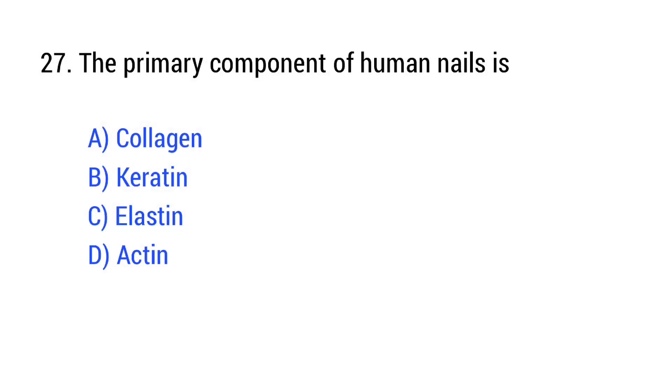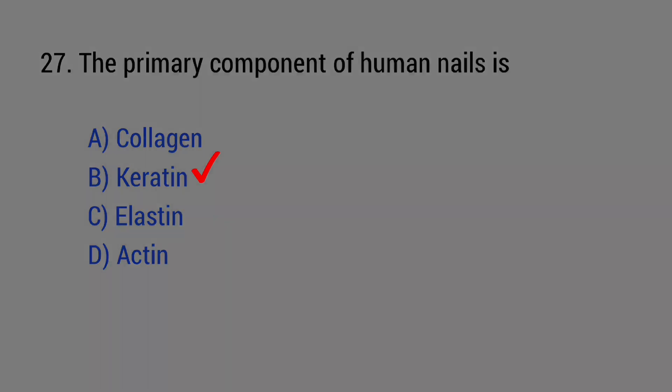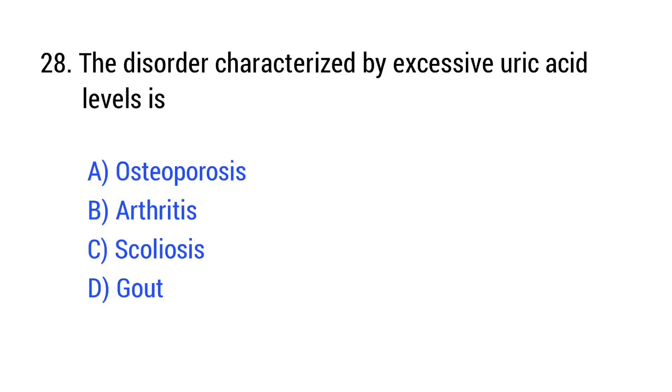Question number 27. The primary component of human nails is? The right answer is Option B: keratin.